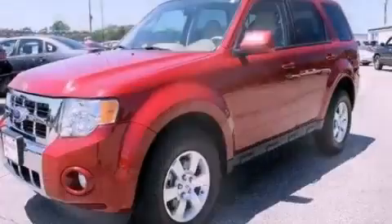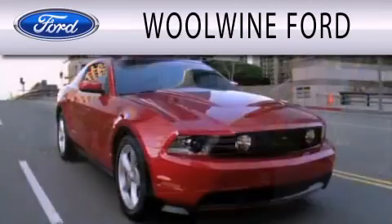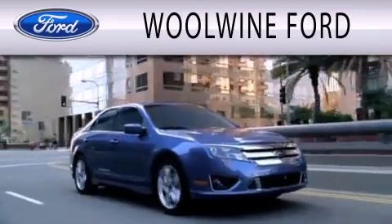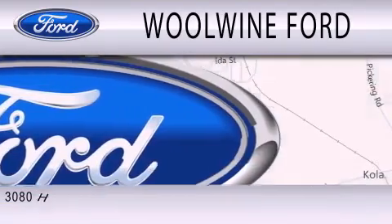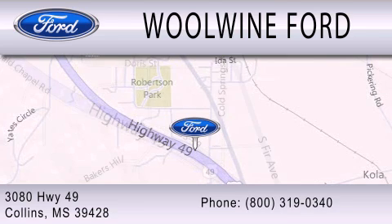Contact us today to arrange your test drive. Wind Forward is dedicated to doing everything possible to ensure that the experience you have selecting your next vehicle is as pleasant as possible. We are located at 3080 Highway 49 in Collins.